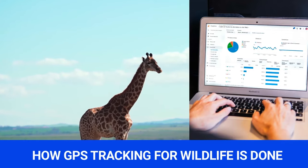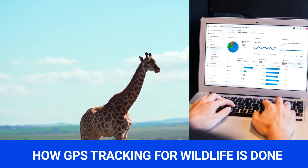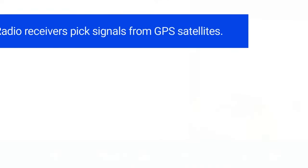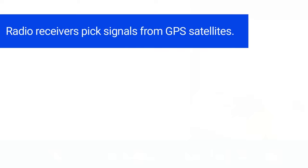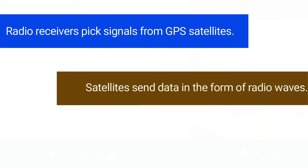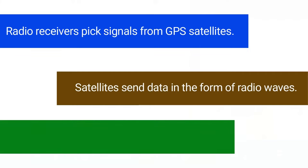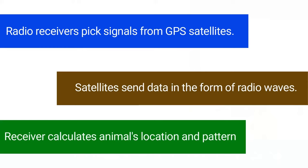People can track animals using radio receivers that tell them where the animal is. These receivers are placed on the animal, like a collar. Radio receivers pick up signals from GPS satellites. Each satellite orbits the earth twice a day, and the satellites send data to the receiver in the form of radio waves. The receiver will calculate the animal's geographic location and pattern of movement.